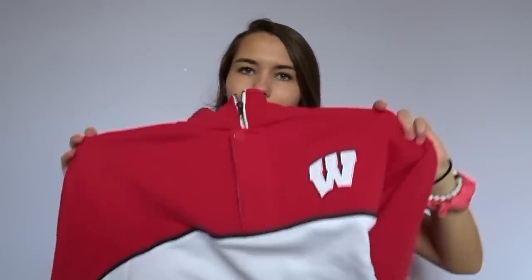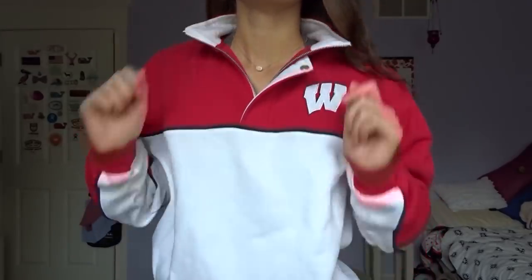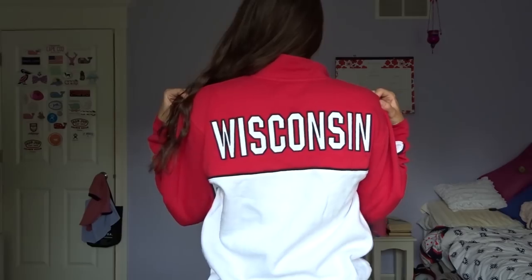At a different UW store I got this super comfy quarter-zip. This will be great for the fall and winter — I love wearing sweatshirts and quarter-zips so much. It is red on the top and white on the bottom with the little W logo, and the back says Wisconsin. So soft and so comfy and I know I'm going to be wearing this so much once it's cold out.